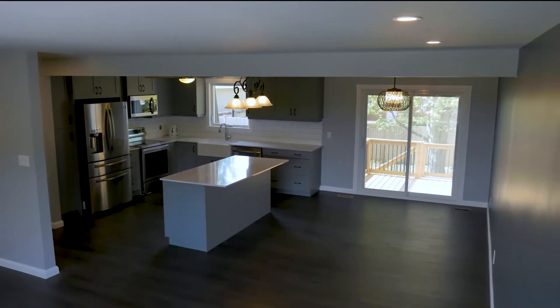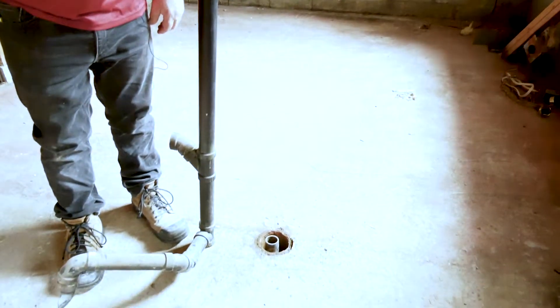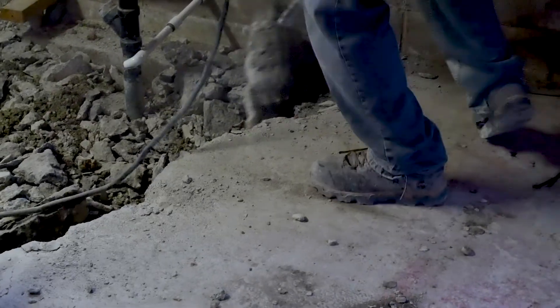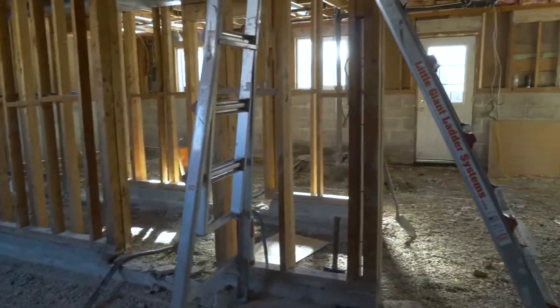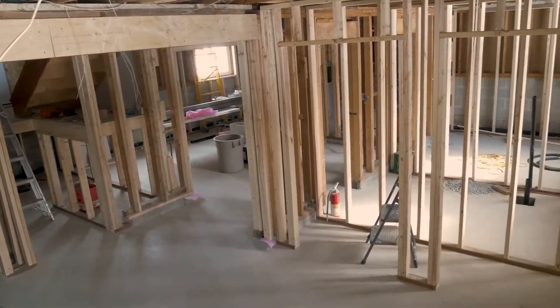Moving to the basement, as you can see, the flooring has come unhooked — it wasn't glued down in 1977 and it's been sitting like this for 45 years. So we actually blew out the floors in the basement and installed a new French drain system.